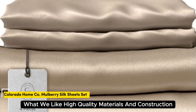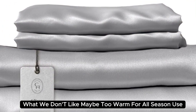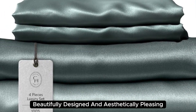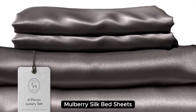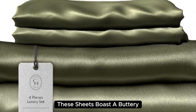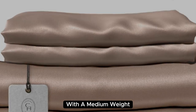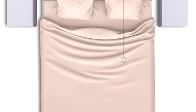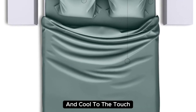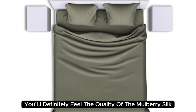Number five. What we like: high-quality materials and construction, smooth and soft texture, medium weight. What we don't like: may be too warm for all-season use. Beautifully designed and aesthetically pleasing, Colorado Home's 22 momme Mulberry Silk Bed Sheets are a splurge-worthy addition to your home. Made with 100% mulberry silk, these sheets boast a buttery soft texture and lustrous finish. They also have a sturdy construction with a medium weight, which adds to their high-quality look and feel. When lying underneath these sheets, we noticed they felt denser than other options we've tested and cool to the touch. Extremely comfortable with a smooth finish, you'll definitely feel the quality of the mulberry silk when using these sheets.